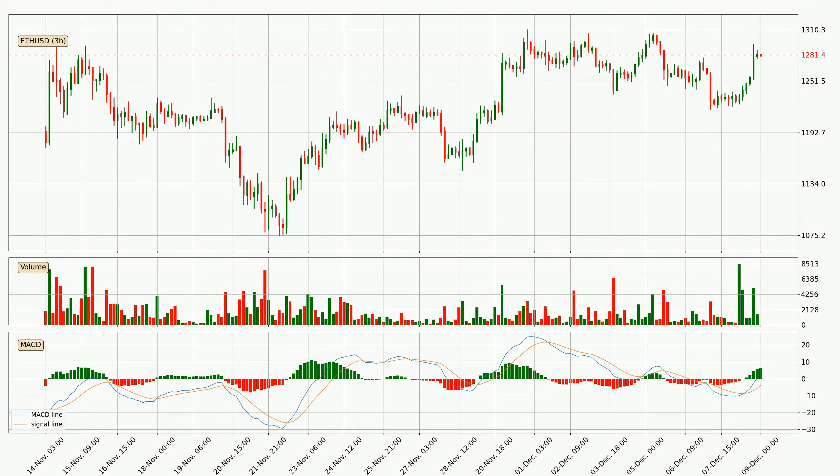Moving to the three hourly MACD, the MACD line is above the signal line, which shows that the current trend is on the upside. The MACD histogram shows that the momentum is currently strong and it could be expected the price to go further to the upside.